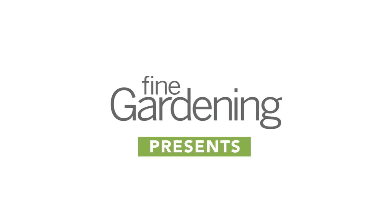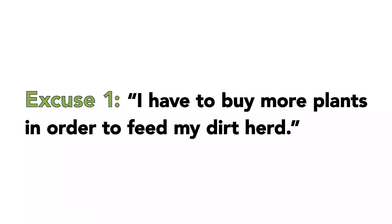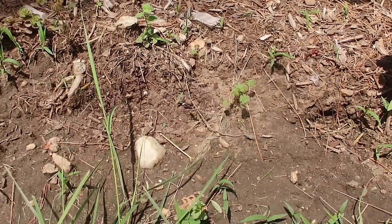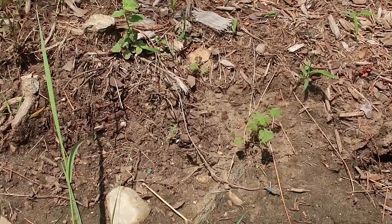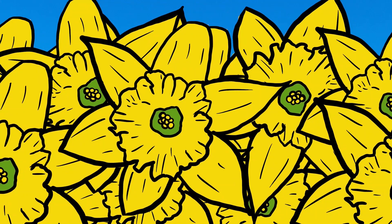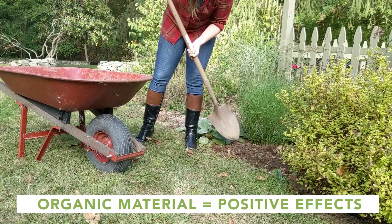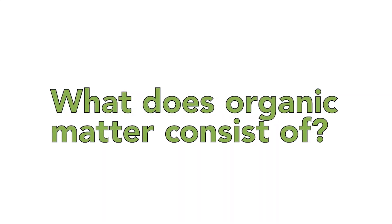Fine Gardening presents: Excuses to buy more plants. There is a vast web of millions of creatures living in our soil. These organisms are vital to the health of our gardens. Adding organic material to your garden beds has multiple positive effects for your soil and plants. What kind of organisms live in the soil?